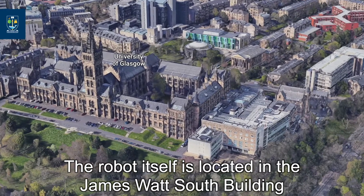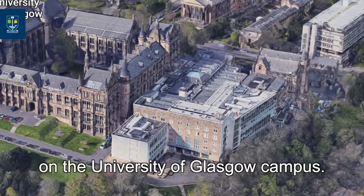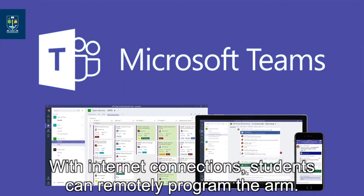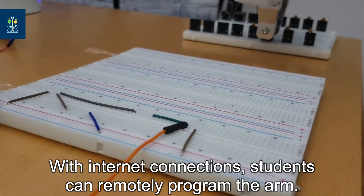The robot itself is located in the James Watt South Building at the University of Glasgow campus, and is now available to students around the world. With an internet connection, students can remotely program the arm.